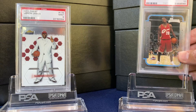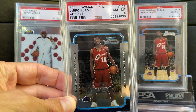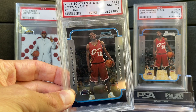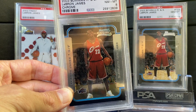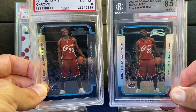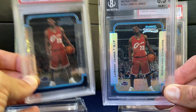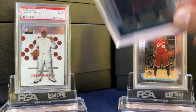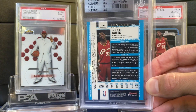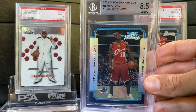And then to pair with the base Bowman, got the Chrome there in an 8. And then perhaps my favorite LeBron that I have is this Bowman Chrome Rookie Refractor — just a stunner. These are numbered out of 300 here on the back. Love that card.